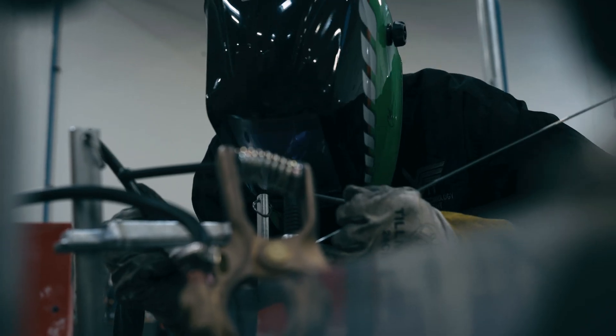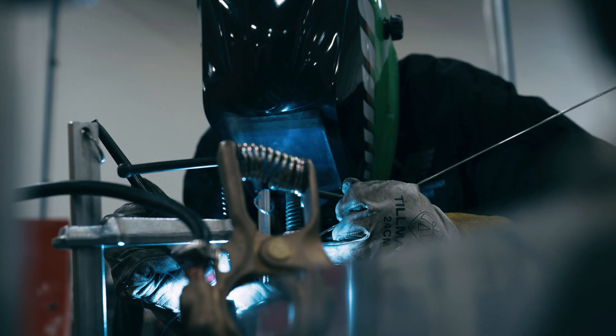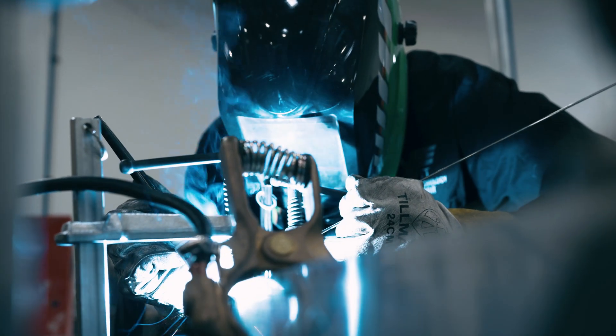Hey guys, Preston here, a design engineer at Atlas, here with your weekly progress update. We finally got our 30-pack enclosure raw materials in-house, and we've kicked off the build process for our product packs, with the first step here being to weld the enclosures together.